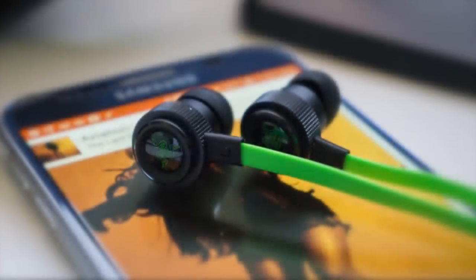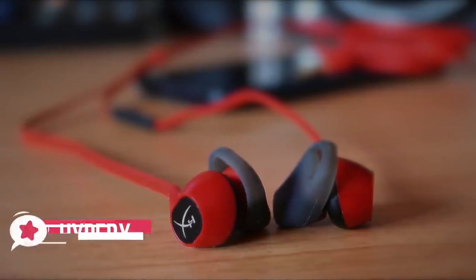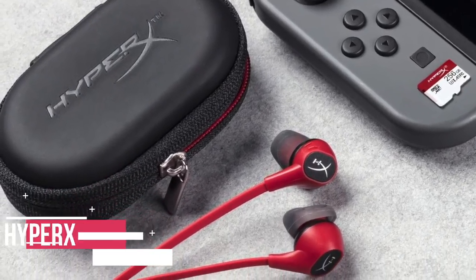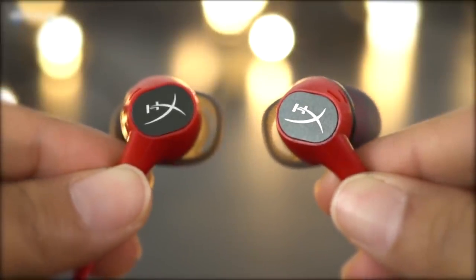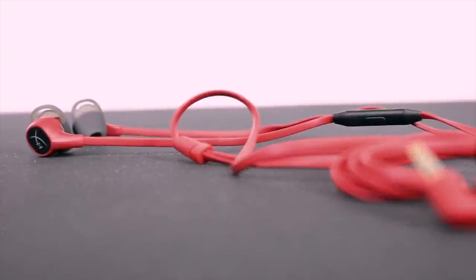At number five is the HyperX Cloud Gaming Earbuds. The HyperX Cloud earbuds are designed with mobile gamers in mind, which means if you play regularly on a phone, tablet, or Nintendo Switch, these buds could be a great solution. Design-wise, HyperX has stuck with its brand design featuring striking black and red colors with flattened cables to minimize wire tangles.